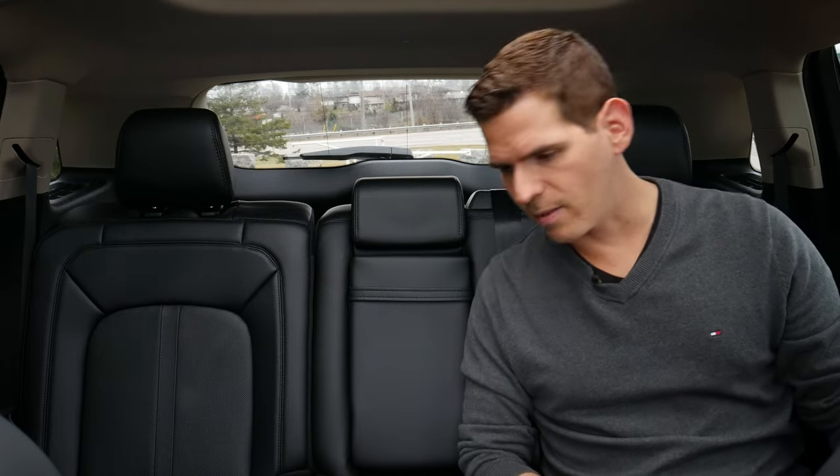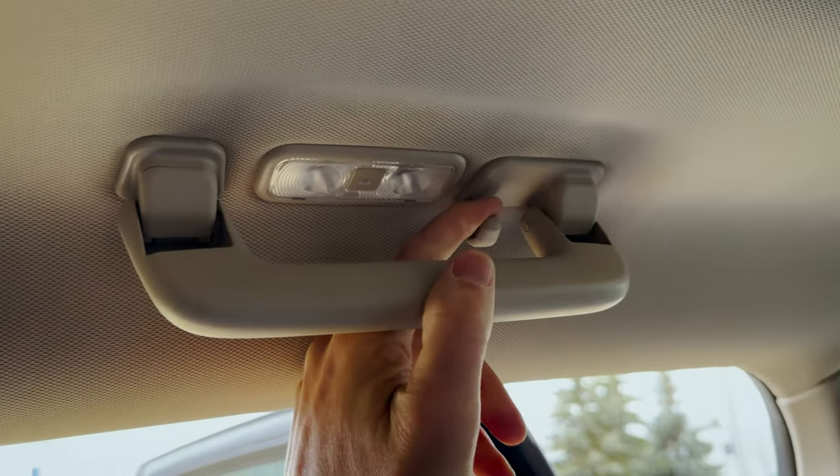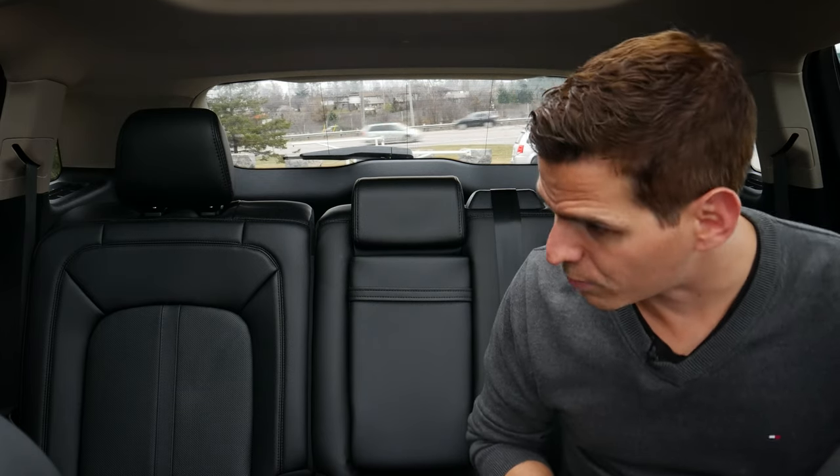We don't have the option for tri-zone climate control inside the Nautilus — it's strictly dual-zone for the first row, so whatever the driver's seat is set to is what blows through the back vents. It would be cool to see second-row ventilated seats, but that probably won't come as an option. Up overhead there's another assist handle, a little hook, and a light. The second row is nice, simple, and clean, and we've got speakers along the door for that added immersive audio experience.